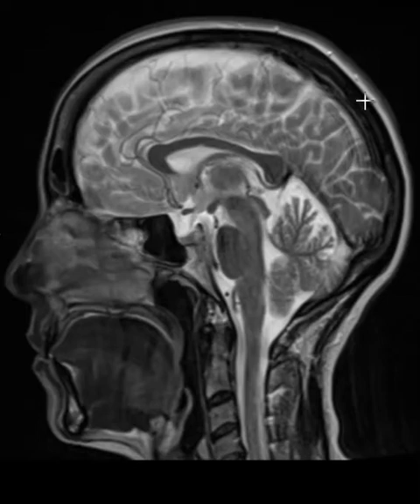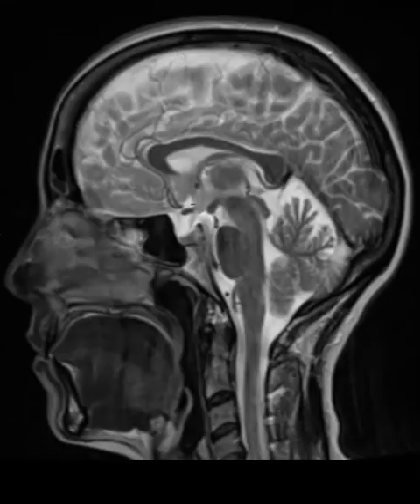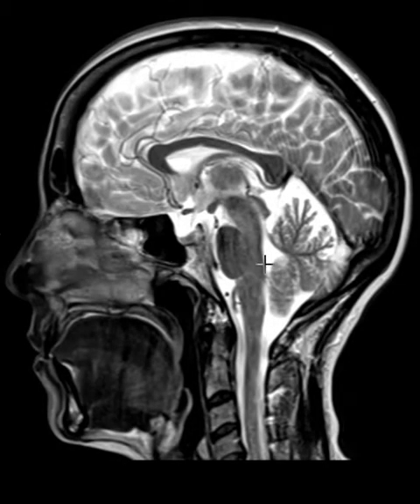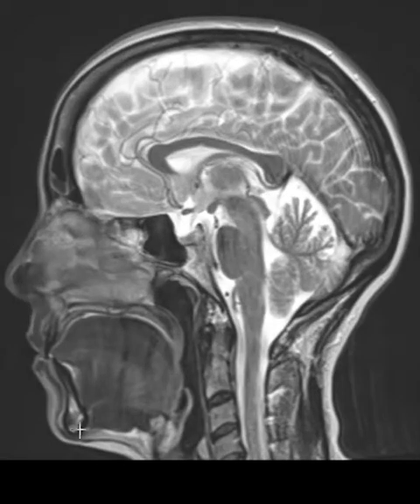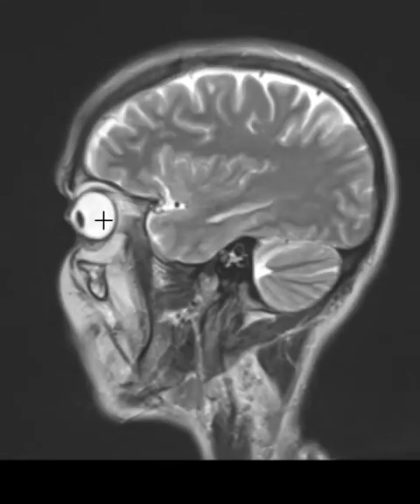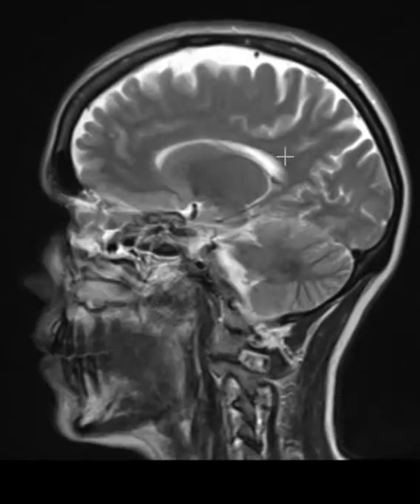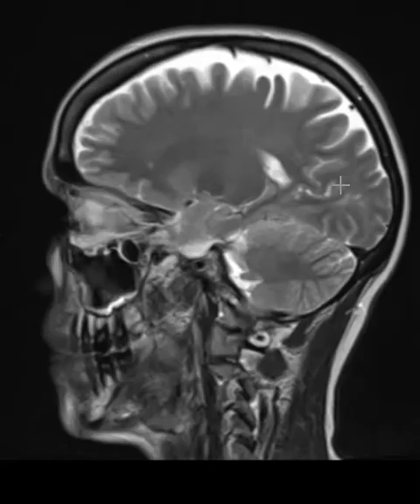This is a view we start with, called a Sagittal T2 view. On T2, fluid appears white — you can see it over the top of the brain, around the central brain, and around the base of the brain. On the left-hand side we see the patient's profile: here's the chin, the tongue, and rolling left we see the left eye. Right in the middle of the brain we see a dark band — this is the corpus callosum, here's the front and here's the back. The corpus callosum is like a big wiring harness that joins the left cerebral hemisphere to the right cerebral hemisphere.